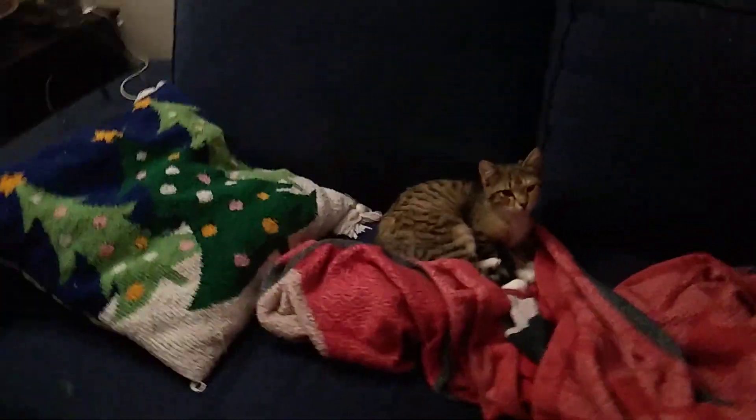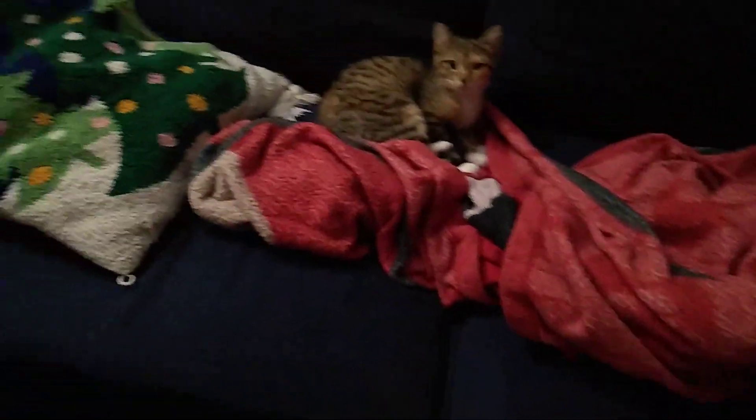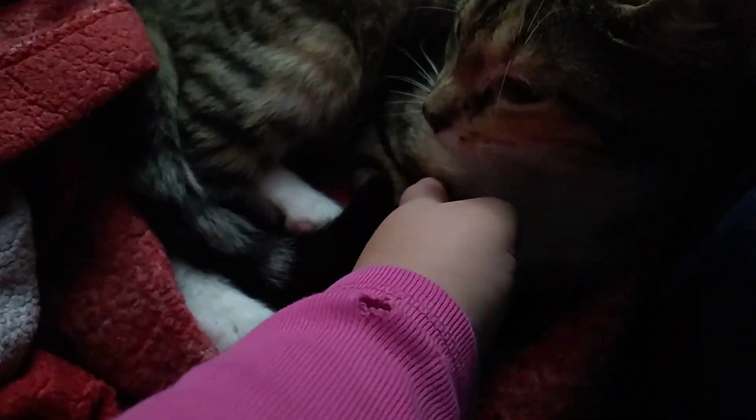She's like following me. She is actually. What are you doing staring at me, old kitty? She's been meowing here. She's been meowing in the morning, which is right now.